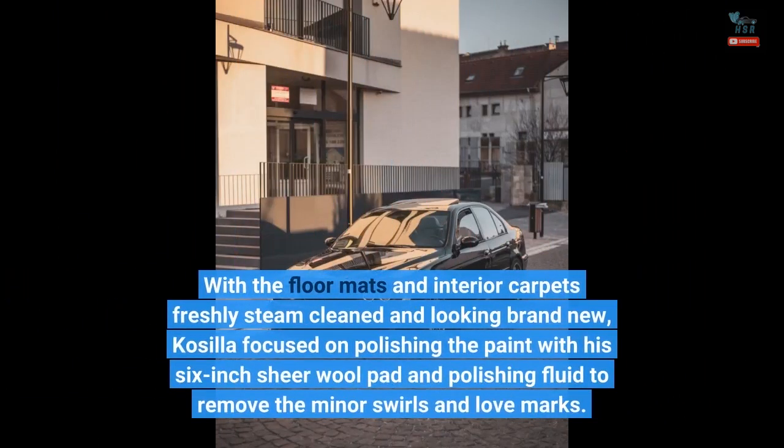With the floor mats and interior carpets freshly steam cleaned and looking brand new, Kosila focused on polishing the paint with his 6-inch sheer wool pad and polishing fluid to remove the minor swirls and love marks.